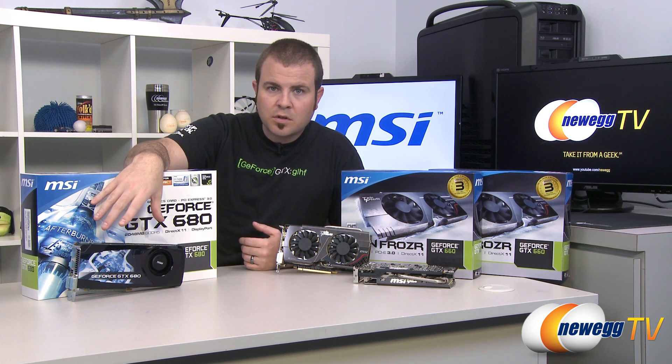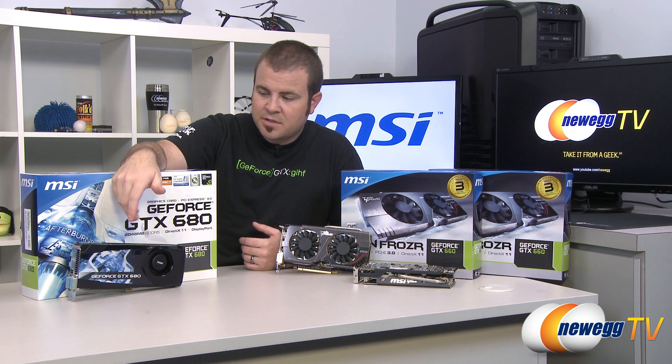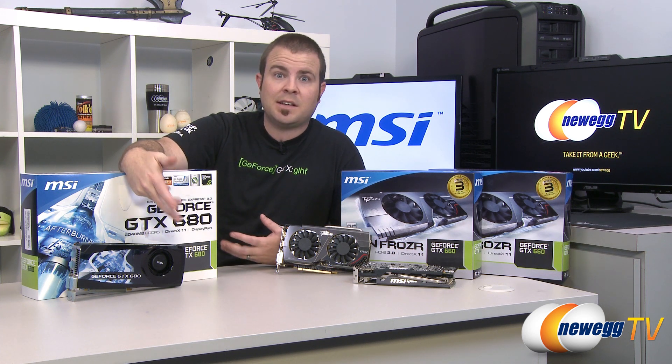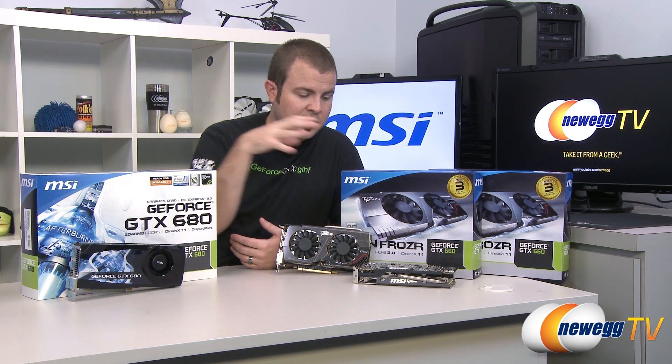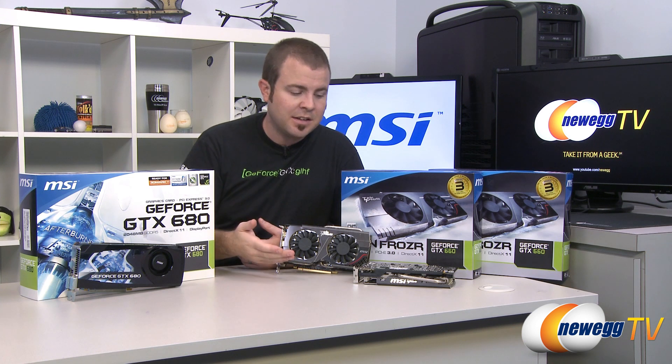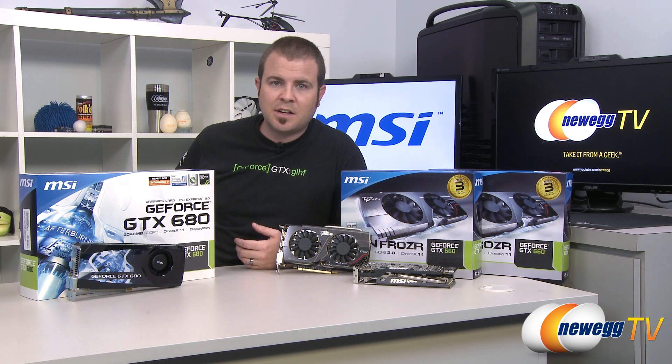You're going to be running a little bit cooler overall and using a little bit less wattage if you go with a single 680. And you do have the option to upgrade to SLI 680s in the future if you want to add on. Whereas with two 660s in SLI you're pretty much maxed out — you can't add anything to that without purchasing an entirely new video card.